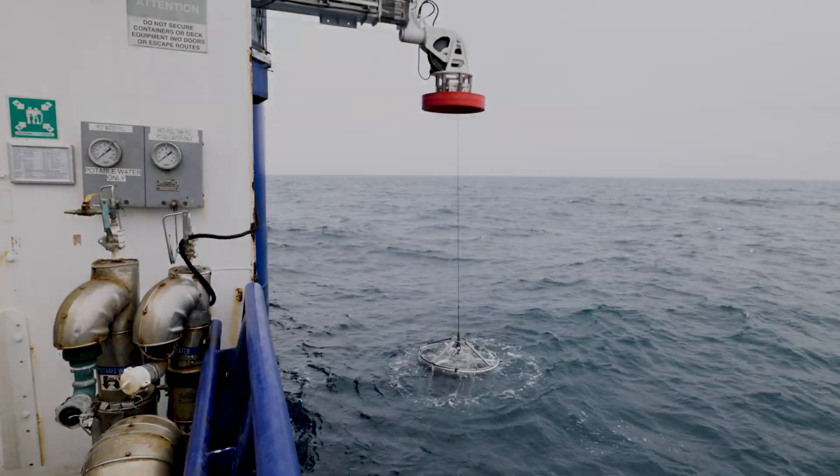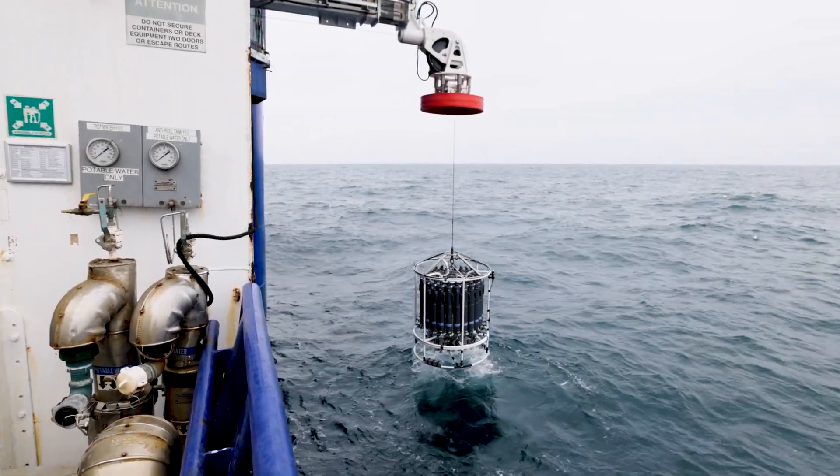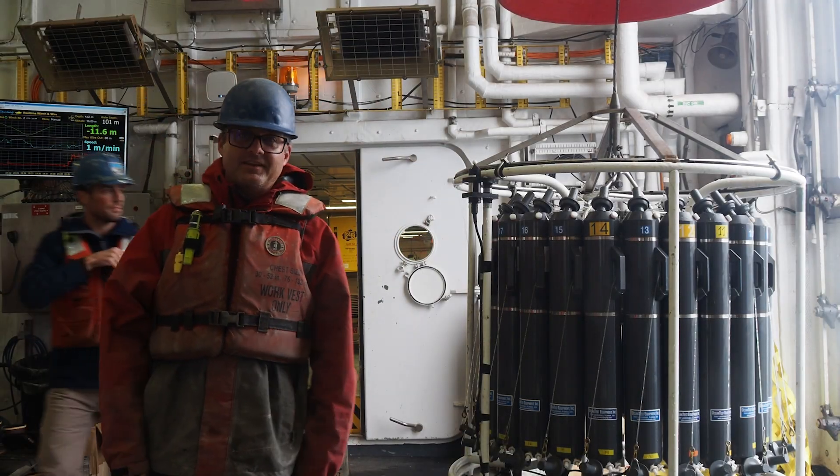Thanks, Carmen. Now that the CTD is back on board, let's go outside and take a closer look at the deck operations.